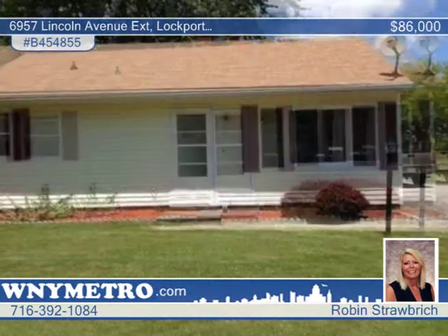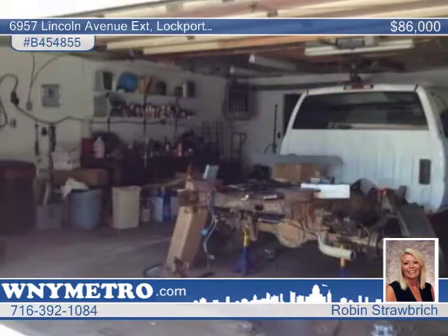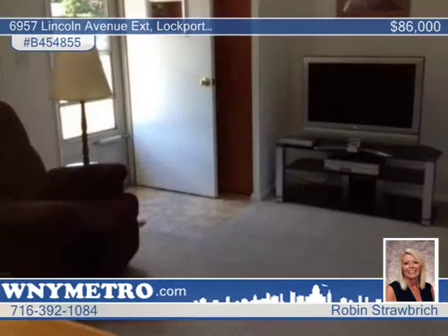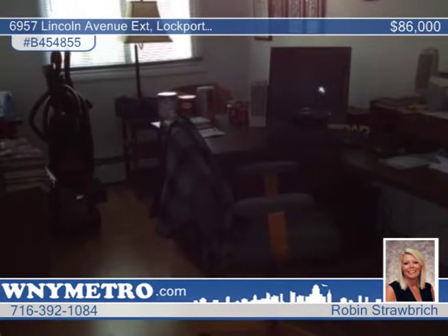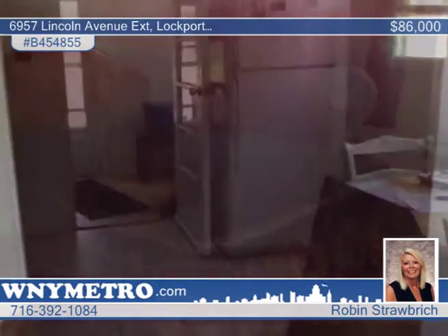You can move right into this conveniently located 3-bedroom ranch. This home has seen many updates including ceramic tile in the first floor laundry, updated bathroom, and a roof installed for only 8 years. The heated garage has been extended and is ideal for those loving to have a workshop. You'll love the original Anderson windows.